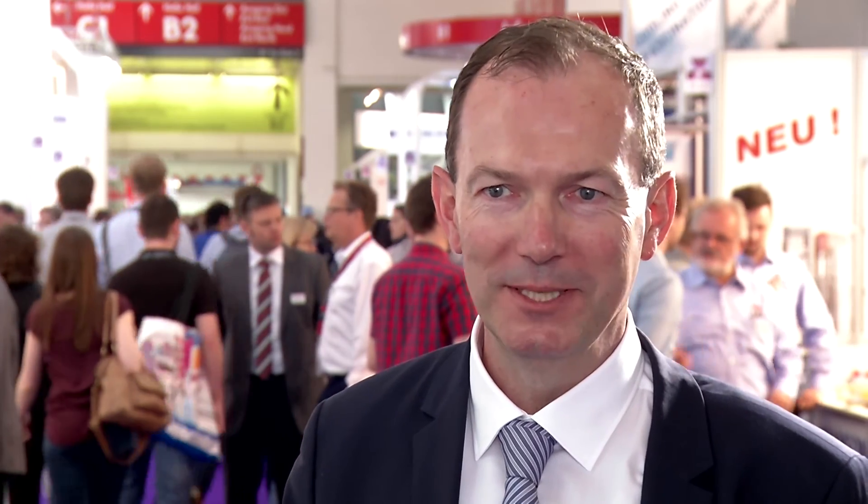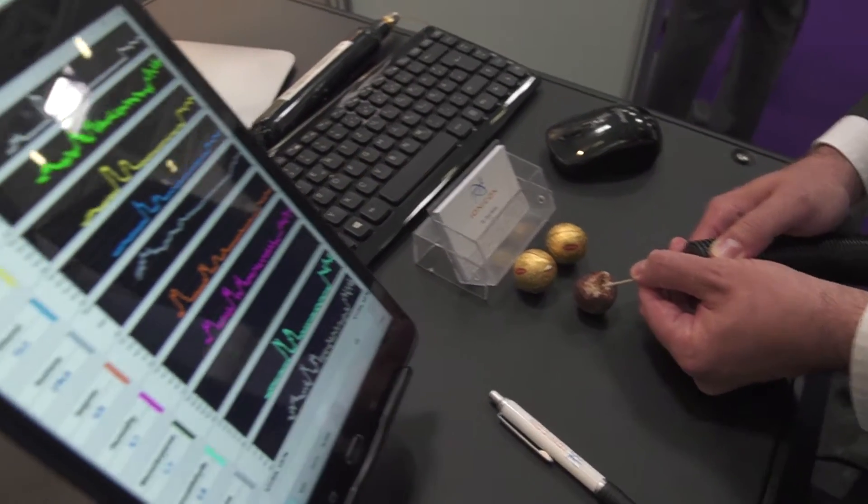Quick test methods that are a bit like pregnancy tests are becoming increasingly important. You can test with a small stick and get a quick yes-no answer. Then consumers can decide for themselves whether to buy the product or not. These quick test methods can be connected to a tablet or smartphone.